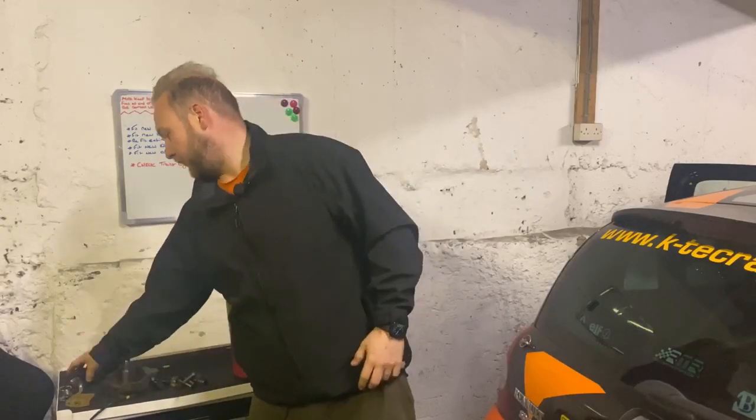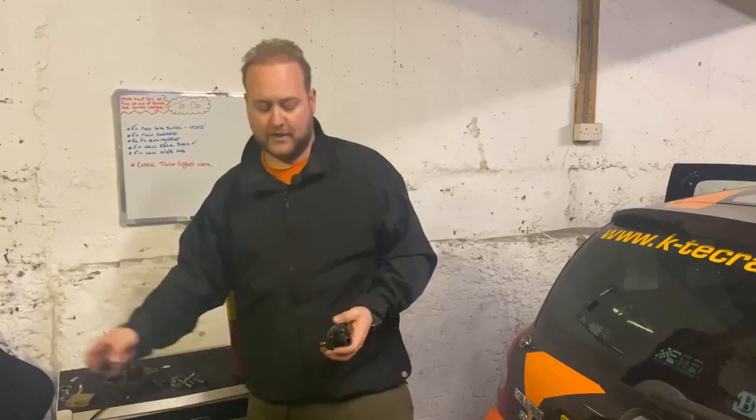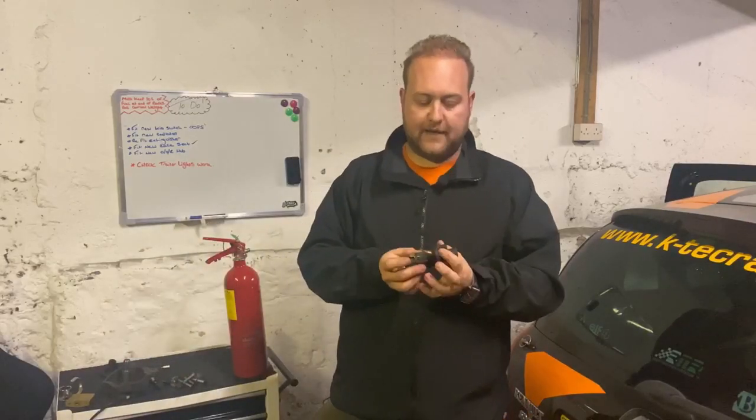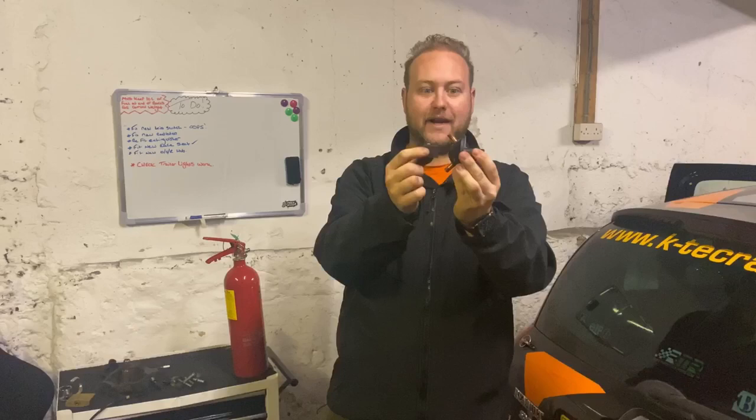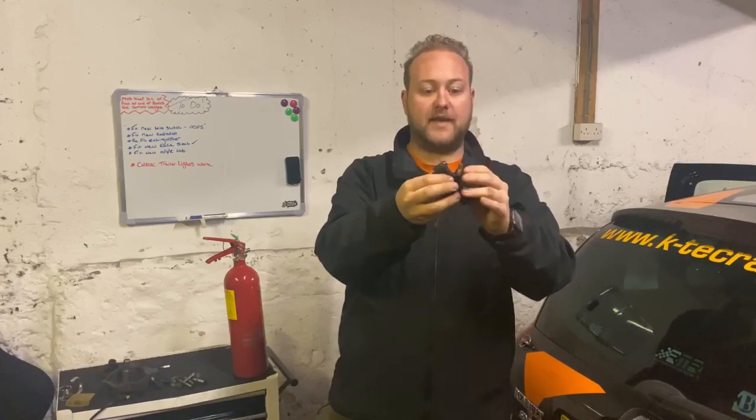I also had another problem at Brands Hatch — I broke my kill switch, or it broke. The back end had come off and it literally just killed the car dead. Luckily this was at the end of the race as I was driving back to the paddock. I cable tied it and it actually worked. But I decided to get a new one — and then I snapped it. Literally, I put all the wires back on the back of it, and as I did one of the nuts up, the whole thing just snapped off. So I've ordered another one, which hopefully will be here before race day.